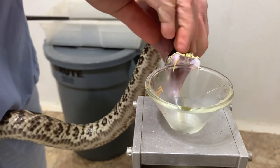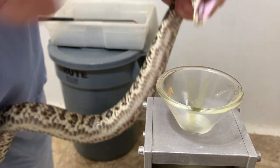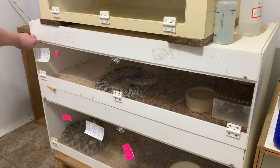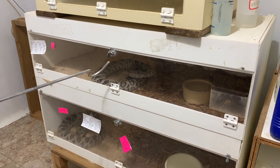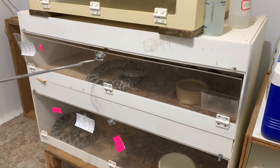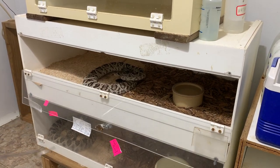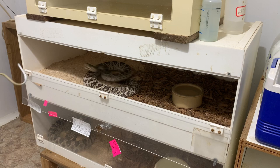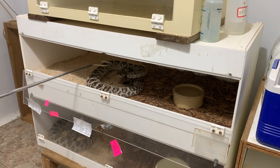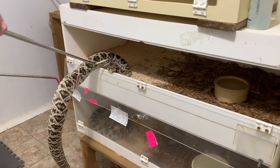This one here is a relatively young one, about three or four years old. This one has a little bit of a strike right when we open the enclosure, which you'll be able to see. Here it is in slow motion — that's just the snake saying it would rather be left alone right now.